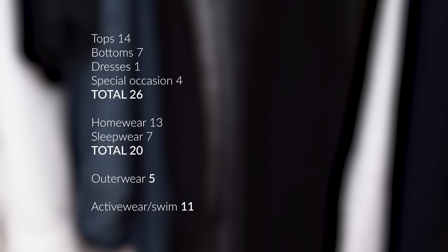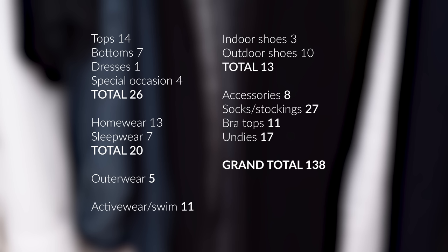So, what are the numbers? I have 26 pieces of clothing that I will wear in public, 20 pieces I will wear exclusively at home, 5 jackets and coats, 11 pieces of activewear and swim, and 13 pairs of shoes. My biggest category by far is socks and underwear — when I find something that works I stock up because I'm super picky and have a hard time finding what I like, so I get multiple to last a while. The problem is they all fall apart at the same time and the style is usually discontinued by then, so I have to start over. This past year I've had to replace a lot of socks in particular.